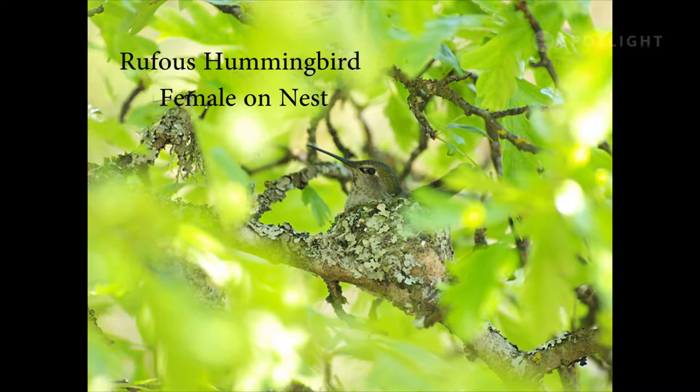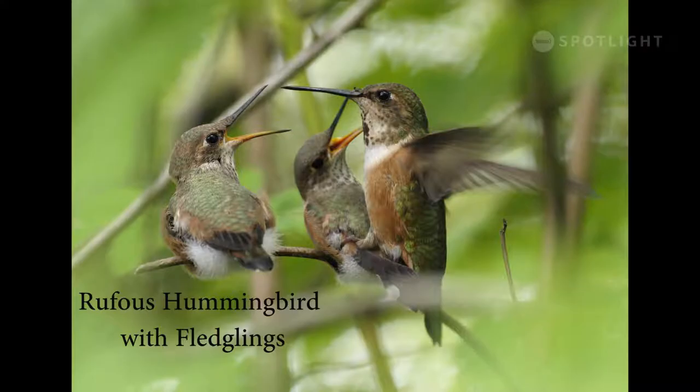Here a rufous female sits on a nest made from lichen and spider webs. She lays two tiny eggs. The spider webs make the nest flexible so it can expand as the chicks grow. By the time the chicks fledge and leave the nest, they have already grown to almost adult size. Here the mom has fed the chick on the right and is standing on its back to reach the other chick.